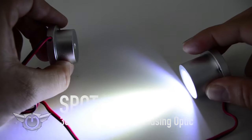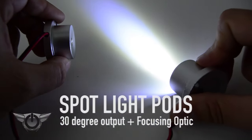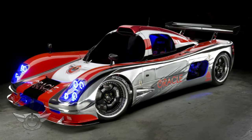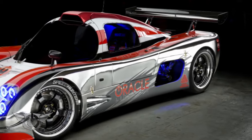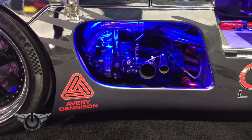Our Oracle spotlight pods present a 30 degree light output while utilizing a focusing optic to highlight anything you desire. Take a look at our Ultimate GTR with the spotlight installed — look how the engine bay pops when lit up with just one blue spotlight.